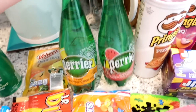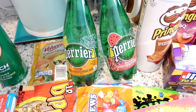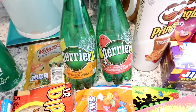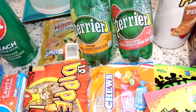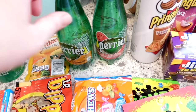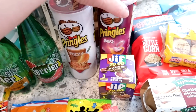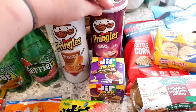I also check out their drinks at Dollar Tree and they have Perrier in flavors I can't find elsewhere. I got one orange and one watermelon Perrier. I think I've tried the orange before but not the watermelon. And then I got two cans of Pringles — one pizza and one barbecue.